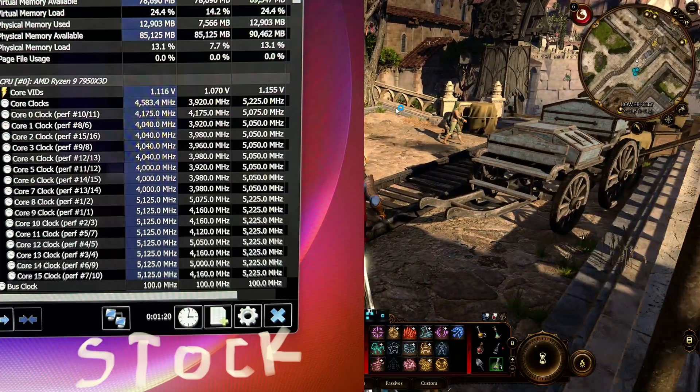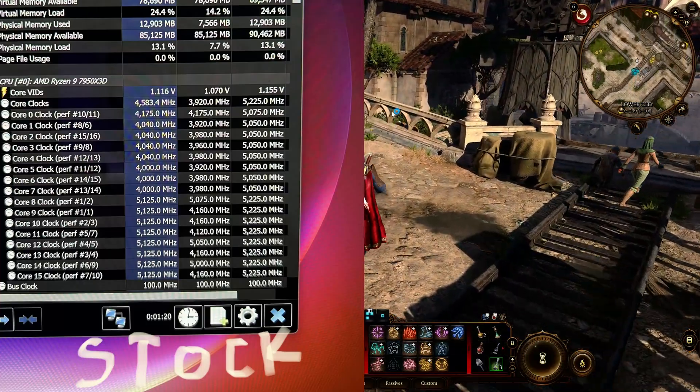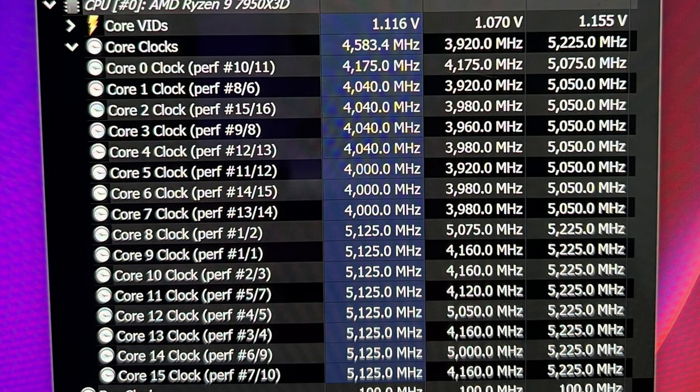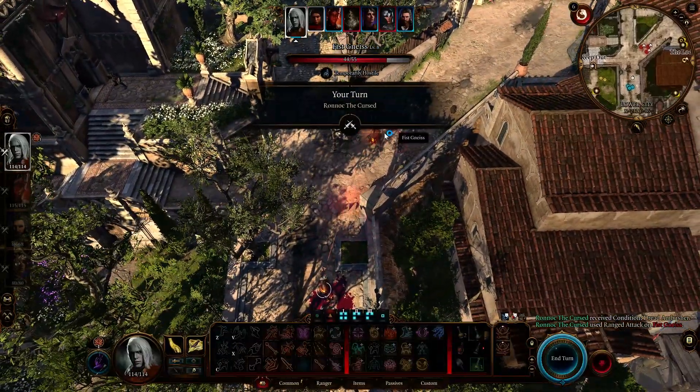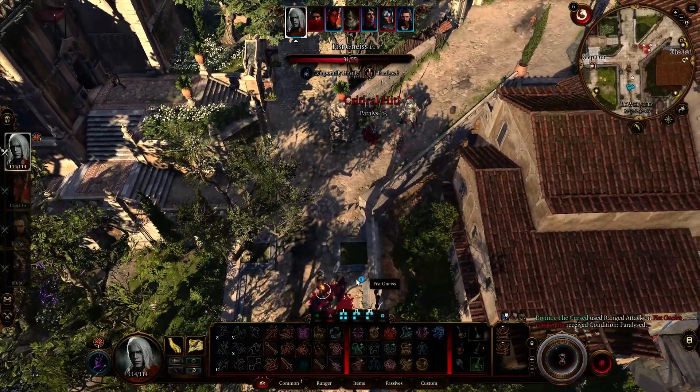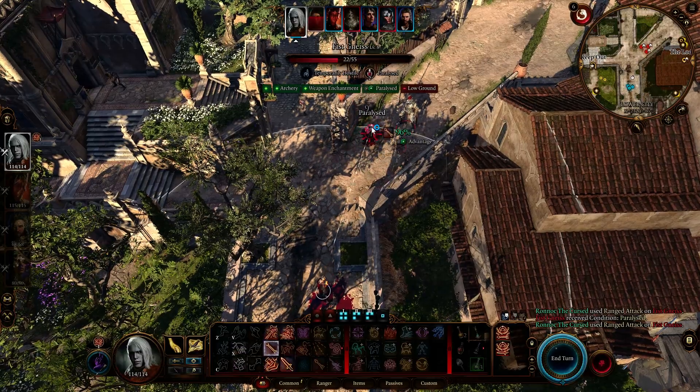On the left is a stock 7950X3D in Baldur's Gate 3, and if you look closely, you can see the first eight cores aren't being utilized. Those are the X3D cores, which for Baldur's Gate 3 and many other games is a major issue that will lead to much lower performance.